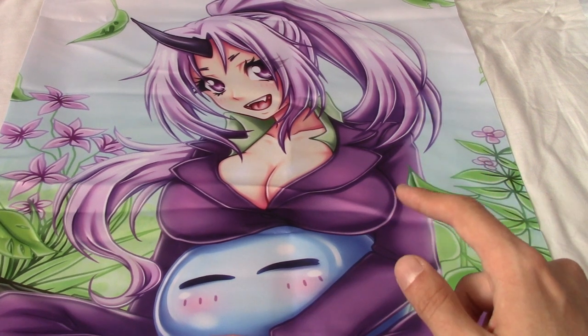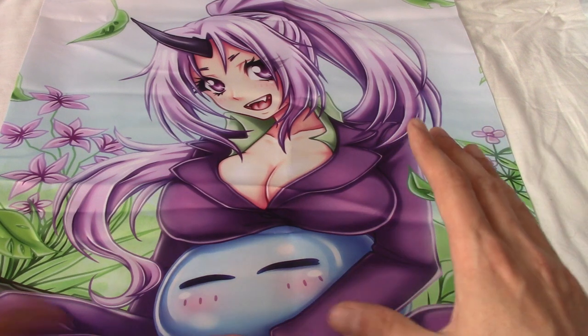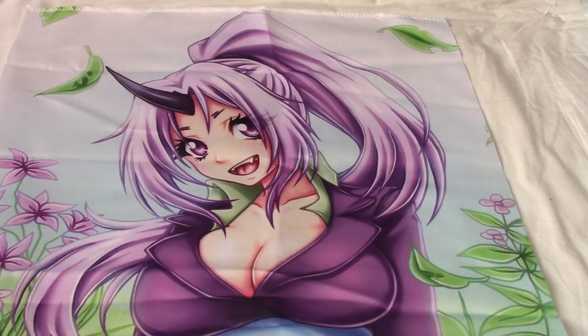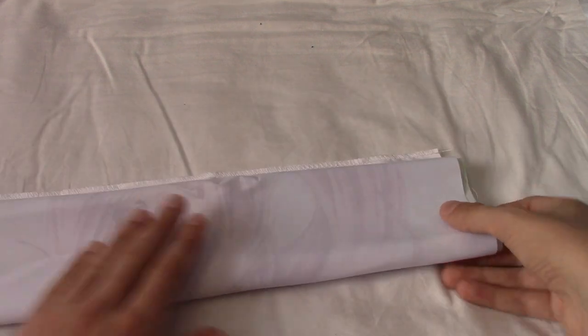If this comes on the t-shirt as well, I'm very, very pleased, because it's more covered up than I thought. Not that I have any issues, but the more revealing an anime girl is on a t-shirt, the less likely I am to wear it around people. There's always clothes you wear at home when you're having a lazy day and stuff.